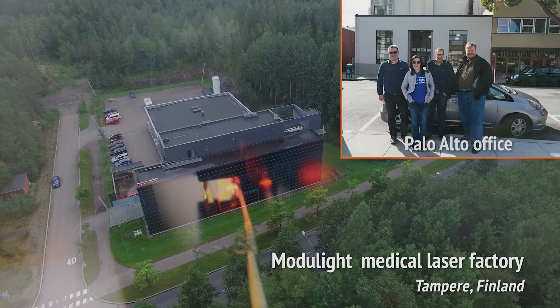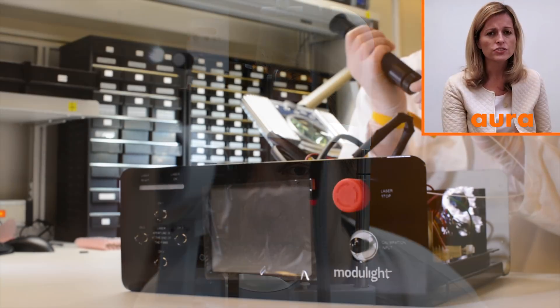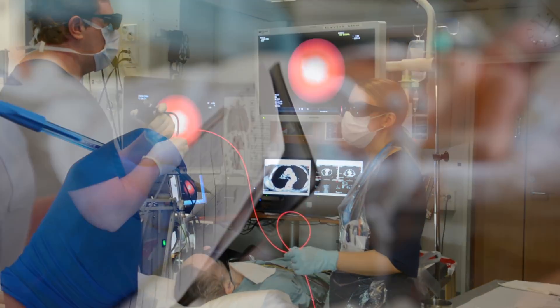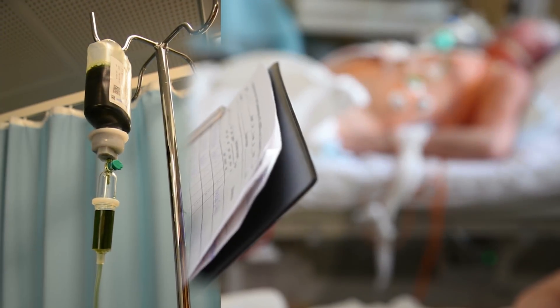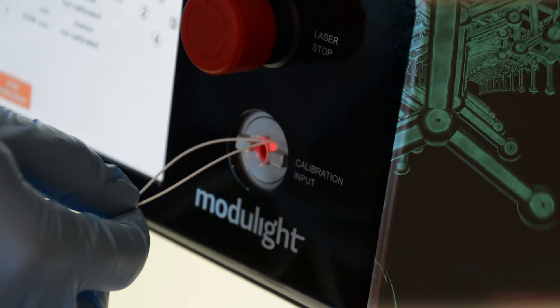Modulite has joined the fight against cancer years ago by creating versatile laser systems for photodynamic therapy, PDT. PDT is a treatment that uses a drug called a photosensitizer and a particular type of light.